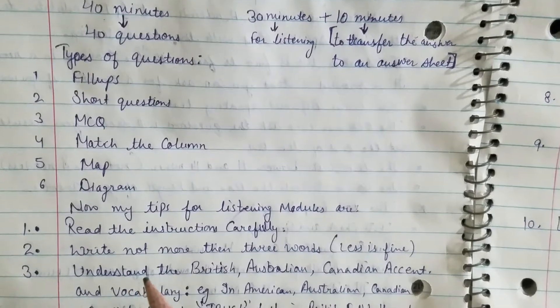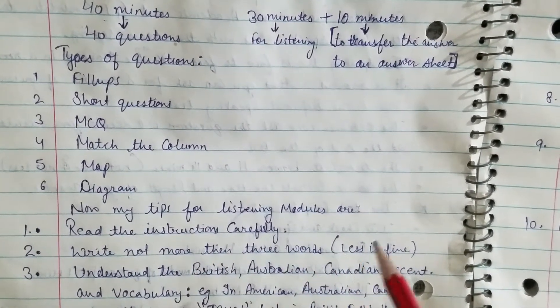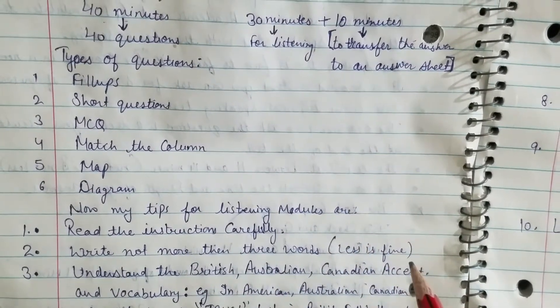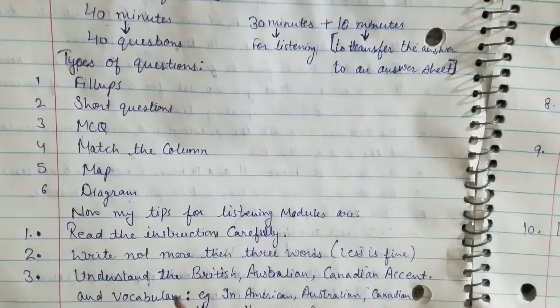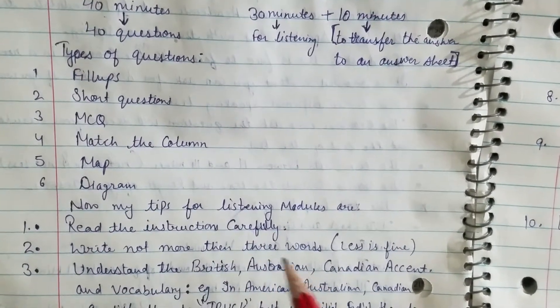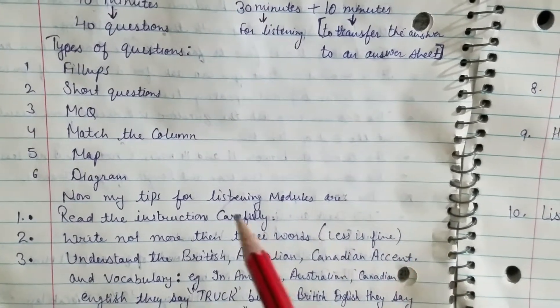Tip two: write not more than three words. Do not write your answer using more than three words. You can write it in one word, two words, or three words, but do not increase your answer beyond three words.